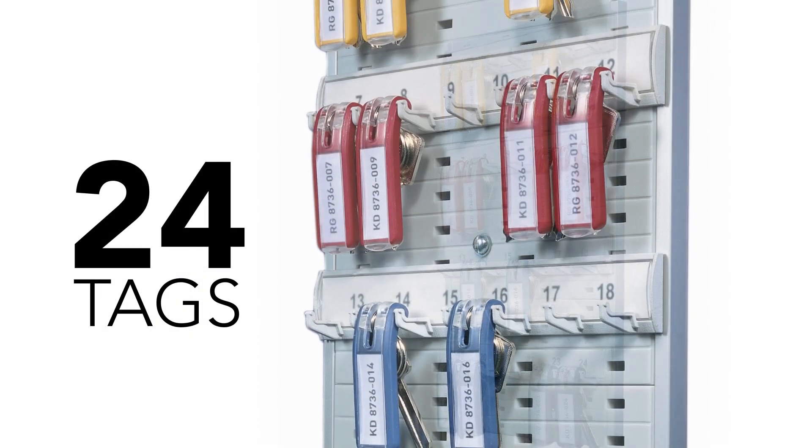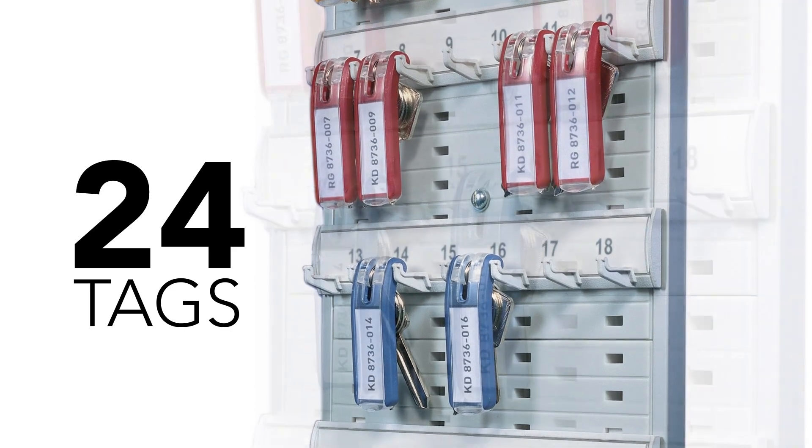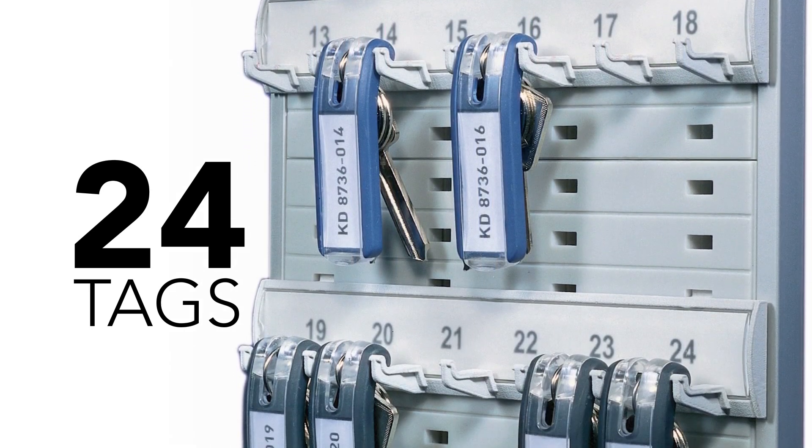For low security key management, the open key rack provides storage, organization, and flexibility for up to 24 key tags.